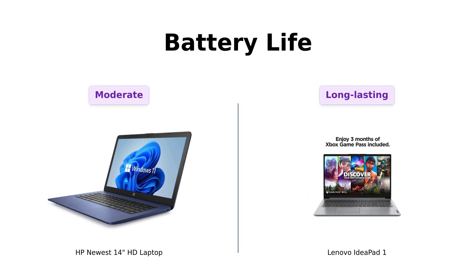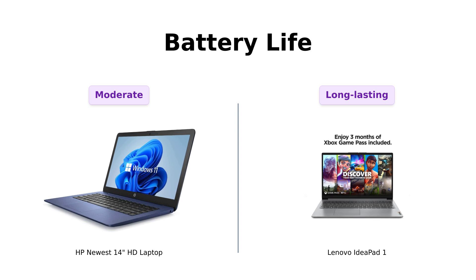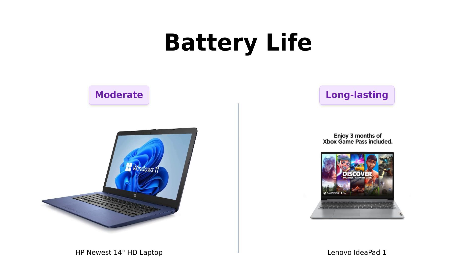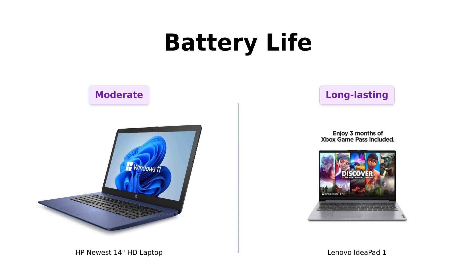Battery life is crucial for any laptop user. The HP Newbie offers decent battery life, but some reviewers have pointed out that it may not be sufficient for a full day's work. The Lenovo legend shines in this category with up to 12 hours of battery life, and reviewers love its rapid charge feature. This makes the Lenovo legend a better choice for users who need long-lasting battery performance.